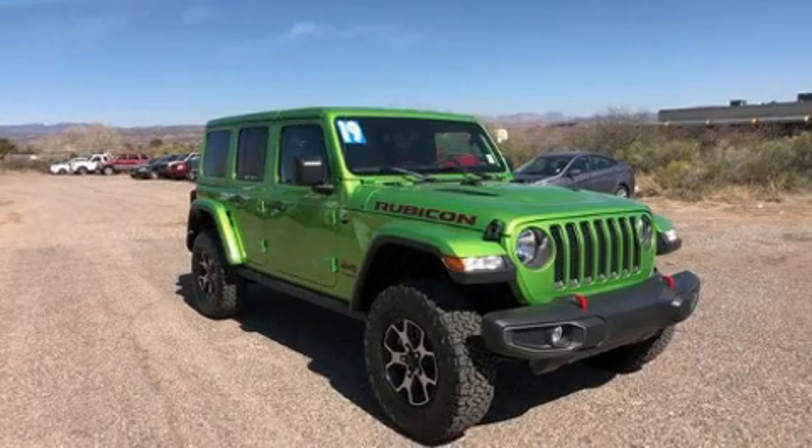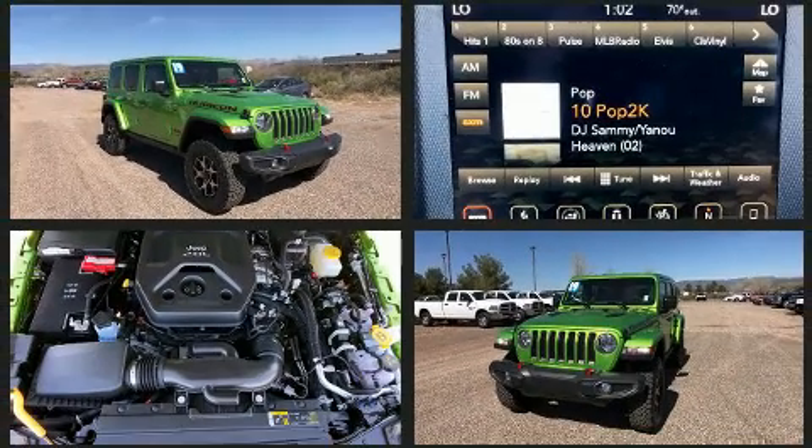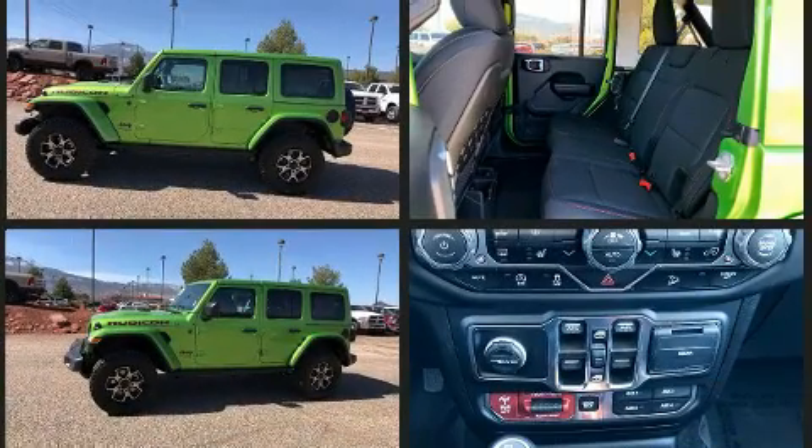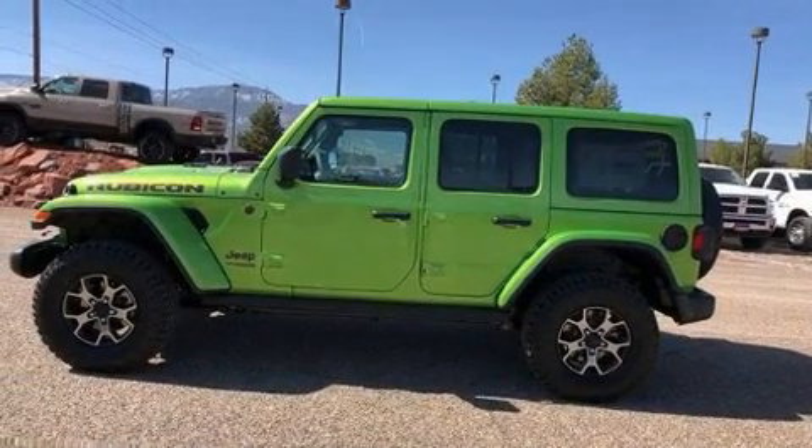Load your family into the 2019 Jeep Wrangler Unlimited. It features an automatic transmission, four-wheel drive, and a two-liter four-cylinder engine. The engine breathes better thanks to a turbocharger, improving both performance and economy.